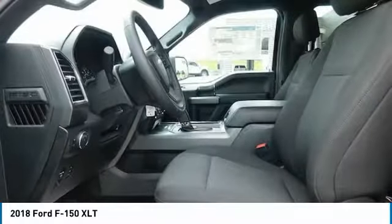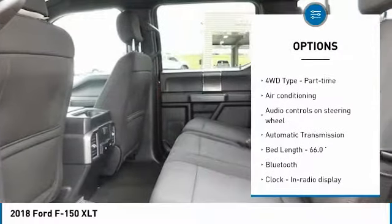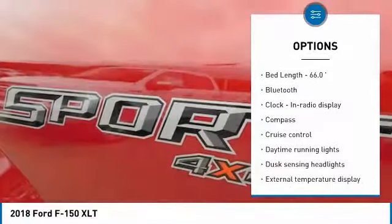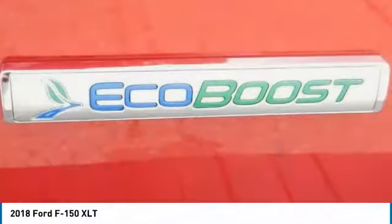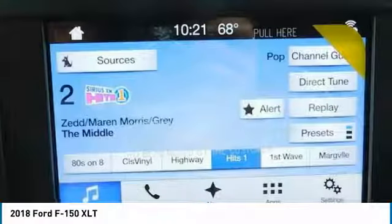Here are some of this vehicle's great options: traction control, air conditioning, Bluetooth, passenger airbag, automatic transmission, tilt and telescopic steering wheel, cruise control, compass, fog lamps, power door locks. Your new ride is just a phone call away.